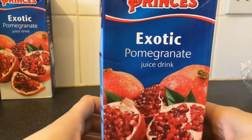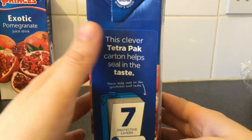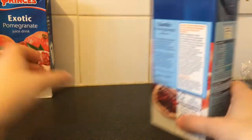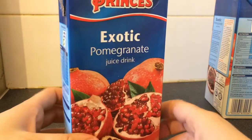I've got some exotic pomegranate juice drink. This clever Tetra pack carton helps seal in the flavour. Another exotic pomegranate juice drink.